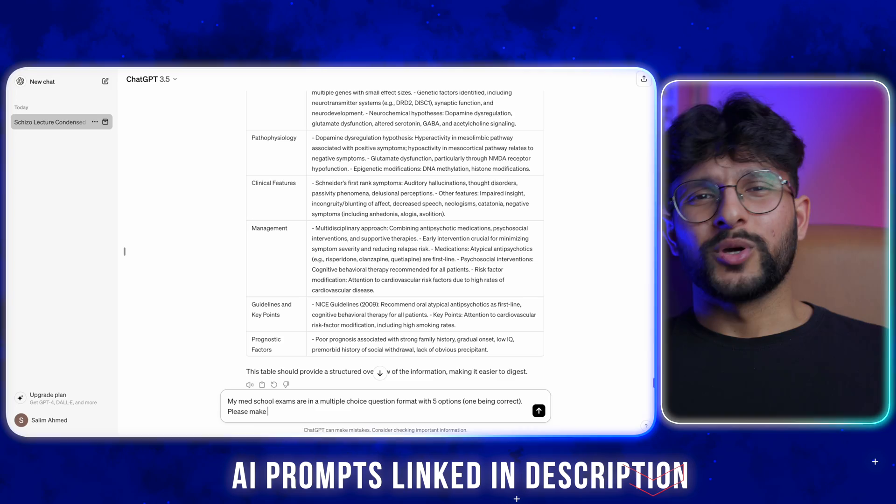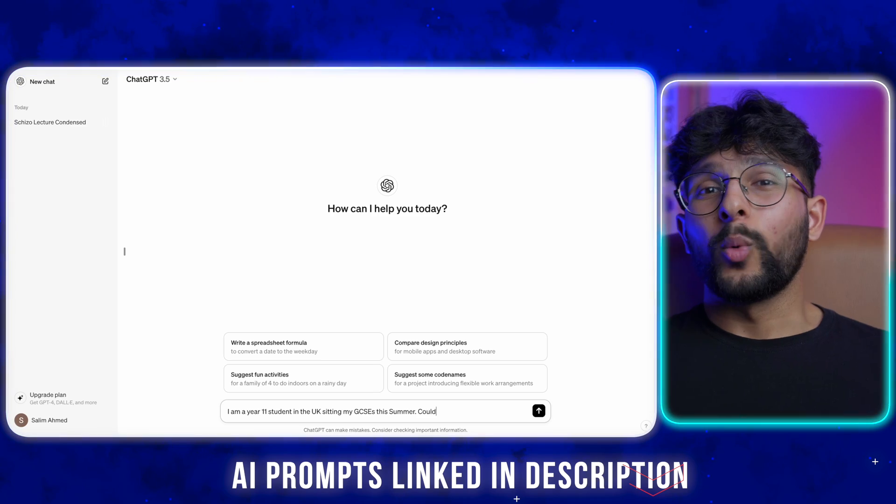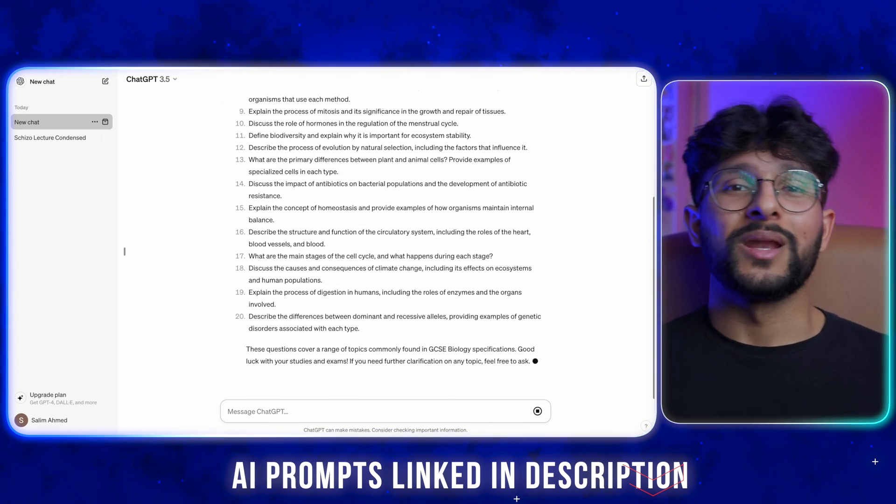This can be to make questions from your notes or make questions specific to your exams. Like my exams are in a multiple choice format, so I asked it to make questions from my notes in the same way. And you can take it a step further by making it aware of your grade at school or uni so that the questions are personalized to your level. This is going to save you the hours you would have spent making questions so that you can use the time to actively learn instead.